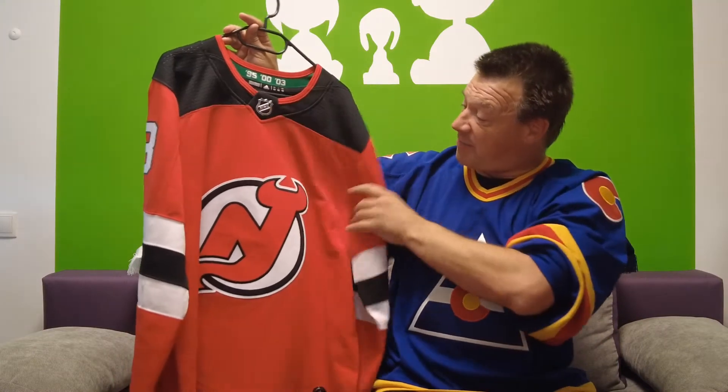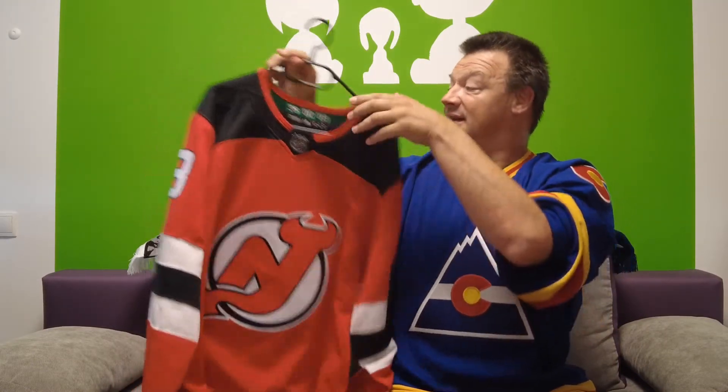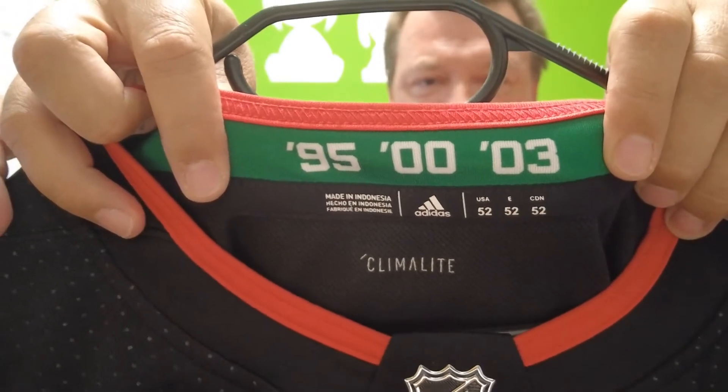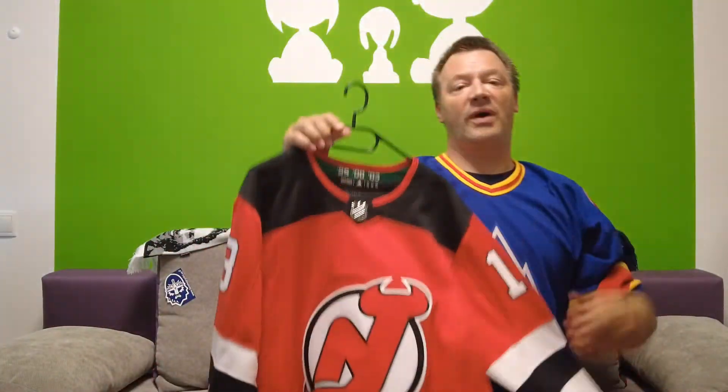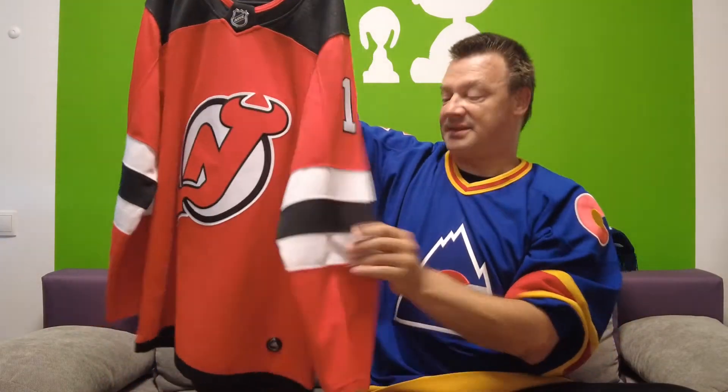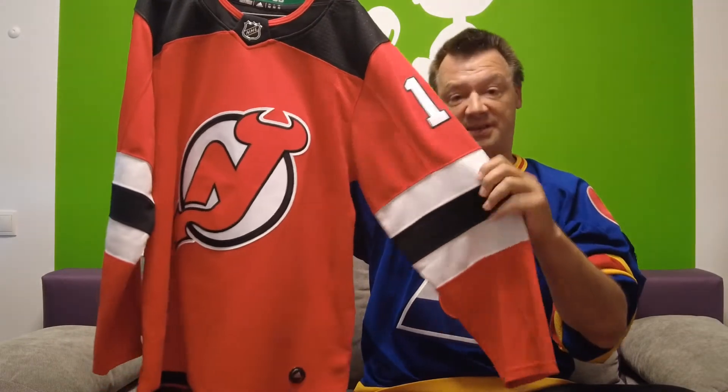Adidas has been producing all NHL jerseys since 2017, and this is what the Devils are wearing right now. Not much difference from the old Starter — still black shoulders and a red main body, so the contrast is there. What's different: we have green back on the jersey, but only in the neckline with the dates 1995, 2000, and 2003 — the three Stanley Cup wins. There's a little black stripe at the bottom, and the striping on the sleeves is the same as on the Starter, but the white stripes are a little bigger.